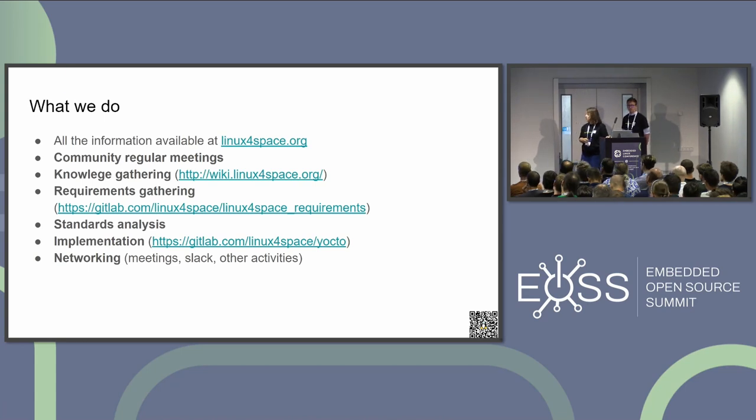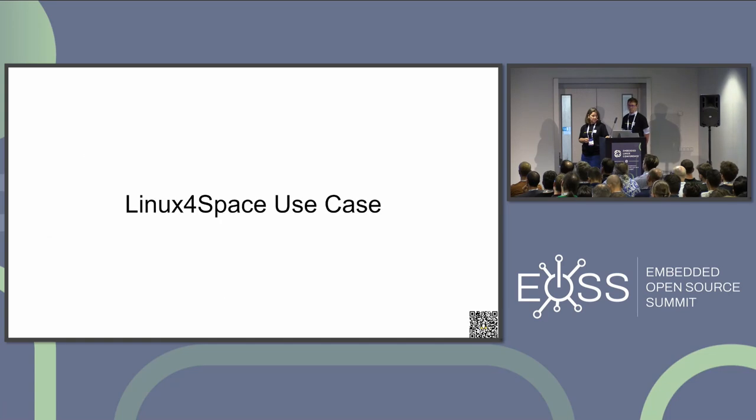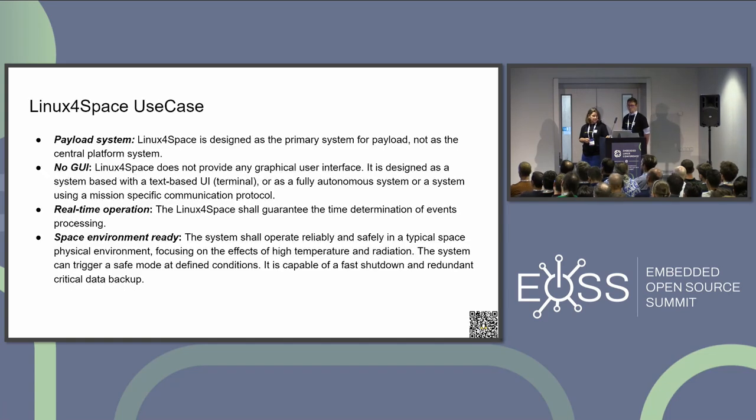We think it's important to keep people meeting together and discussing all the problems together. The result of the first year is that we agreed on a general use case which is typical for the Linux for Space distribution. Definitely, we are not yet reaching a mission-critical system, because there are so many types of use cases in space, as you heard in the keynote this morning.